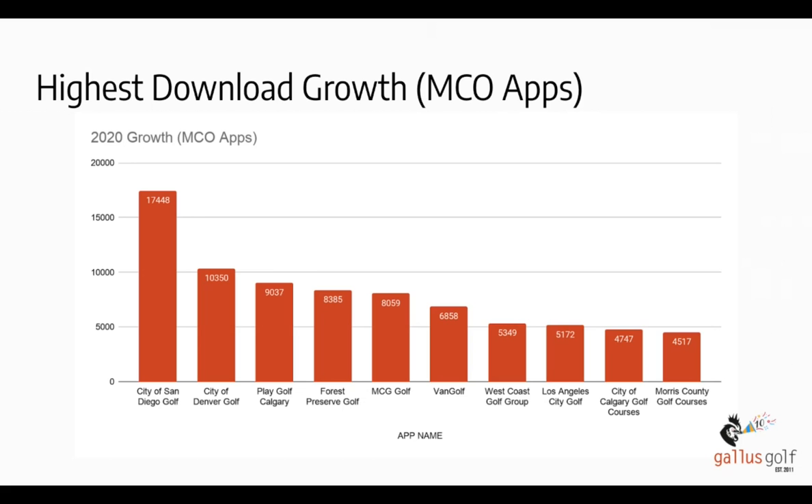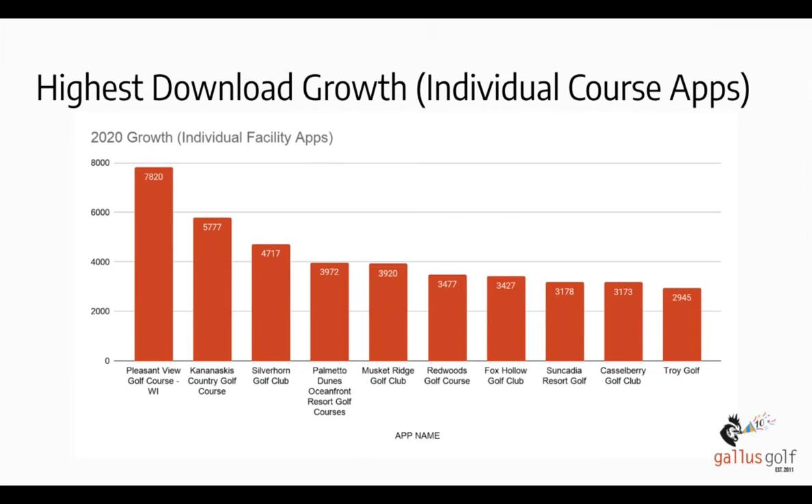For individual course apps, our highest performing app was Pleasant View Golf Course in Wisconsin, with almost 8,000 new downloads. Honorable mentions include Kananaskis, Silverhorn in Texas, Palmetto Dunes, Muscat Ridge, Redwoods, Box Hollow, Suncadia, Castleberry, and Troy Golf as well. These are some great apps to download and take a look at if you're looking for ideas on how to use your app and the best ways to utilize the features we're offering.